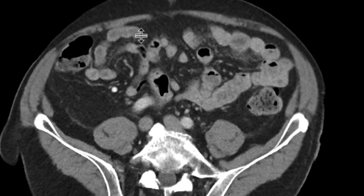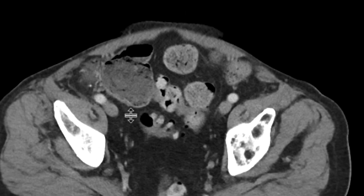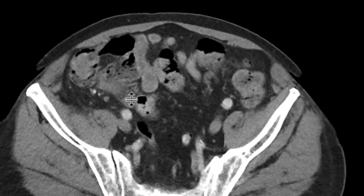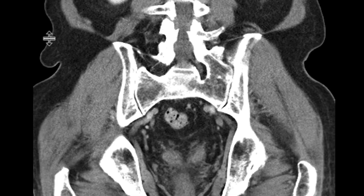If we then go right at the cecum, we'll notice that you have the fatty ileocecal valve over here, and the ileum is going right to it. But adjacent to that, you have this lobulated structure that has a soft tissue attenuation higher than the stool adjacent to it. There's no real gas within it. We can see that on the coronal CT images as well.